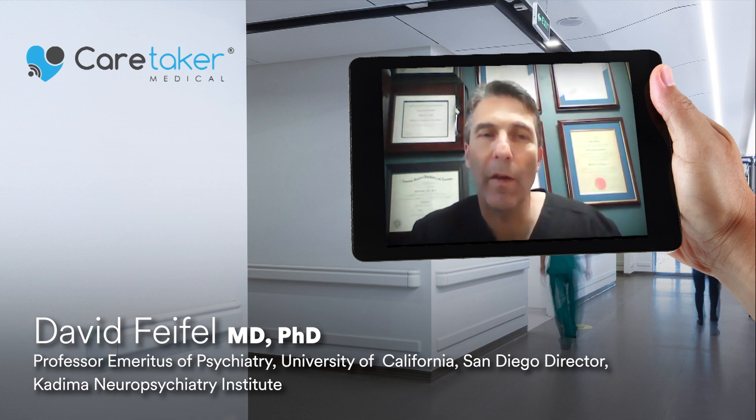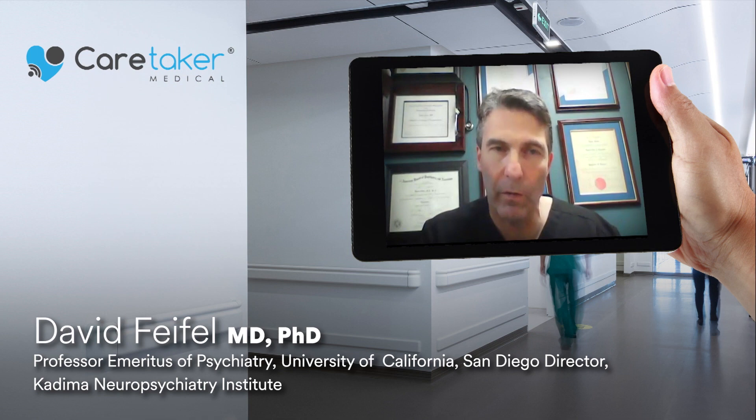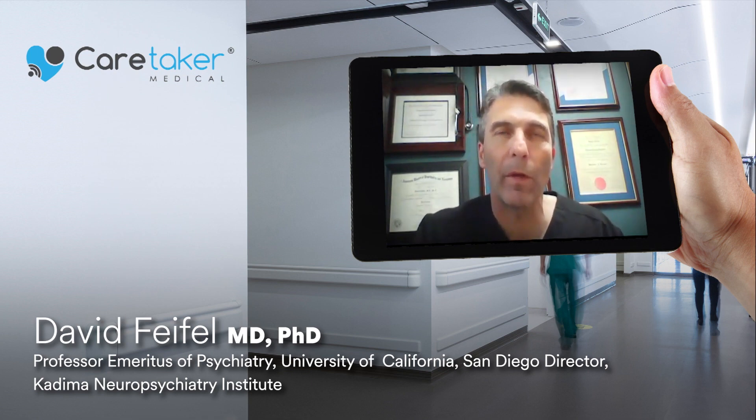Caretaker solved the last big hurdle we had — finding a way to obtain important clinical information, their vitals, without undermining all the other efforts that we did. With the introduction of Caretaker into our practice, all the other efforts we did were able to come together and their full potentials were met because of that technology. I can't imagine us going back to having to go in and take blood pressure.